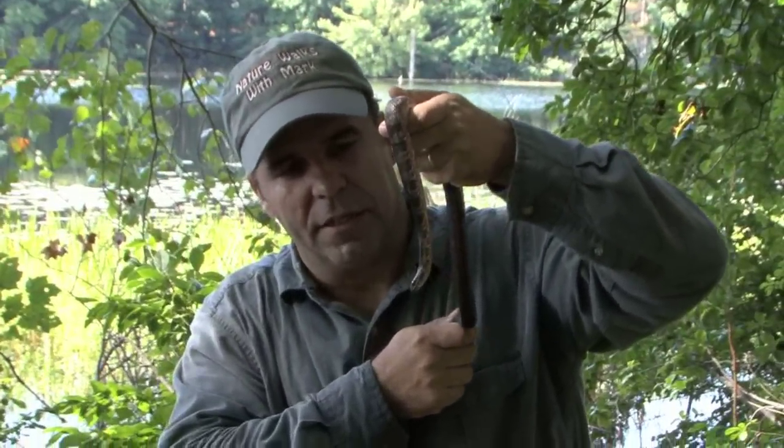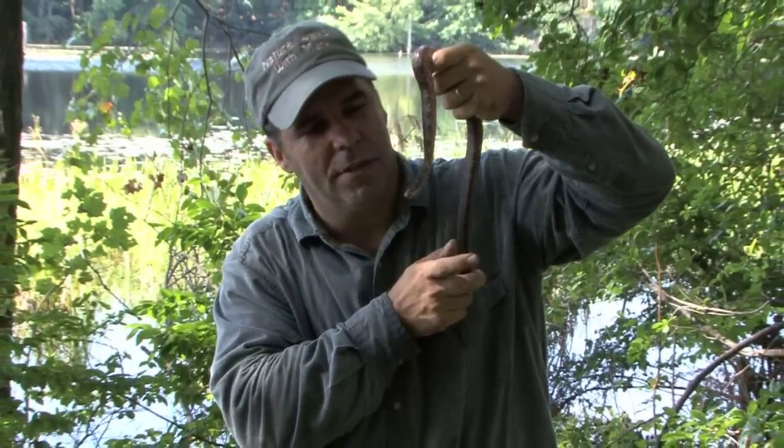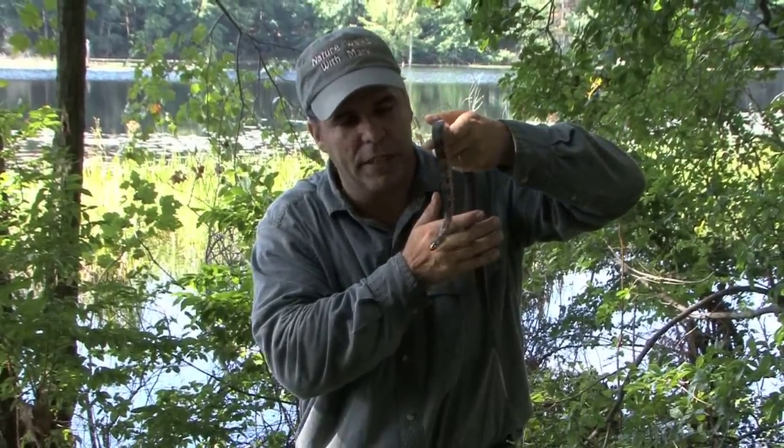The Northern Water Snake is not venomous. The beautiful color that you see tells me it's a younger snake — the older they get, the more they turn black. It's amazing when you think about it that this little guy can actually catch fish. It's a great adaptation and a great species, the Northern Water Snake.